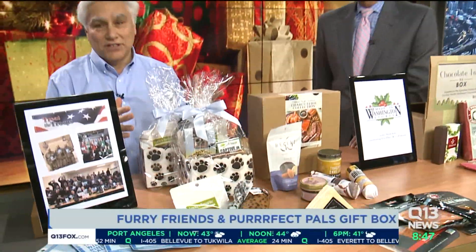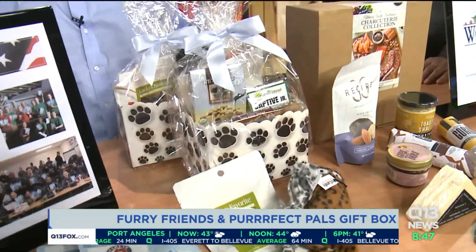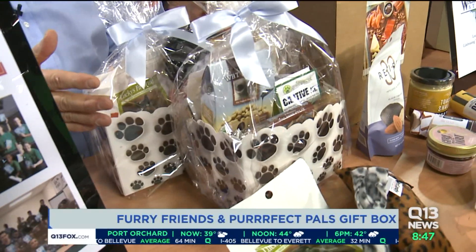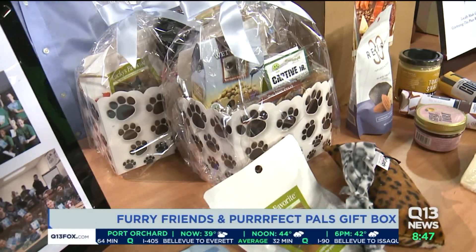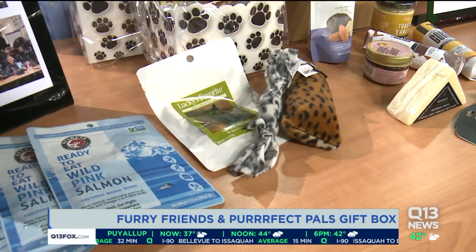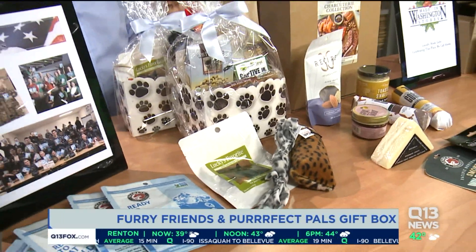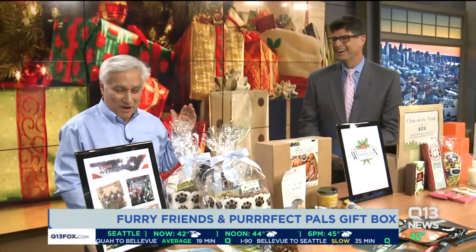Don't forget the pets when it comes to the family. We have the Furry Friends gift box and the Perfect Pals gift box — one for cats, one for dogs. They each feature salmon treats from Seabear's Smokehouse. Lucky's favorite for cats and Annie's favorite for dogs, as well as some other fun things. What if you give the cat toy to the dog? Well, then you've got problems.